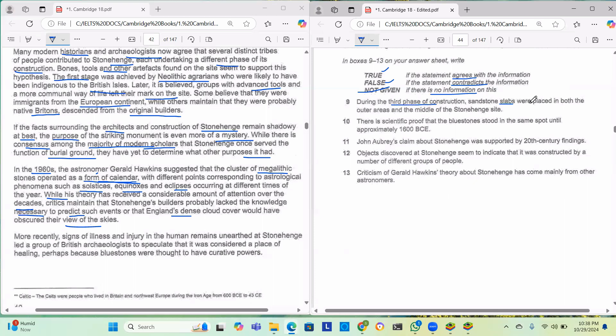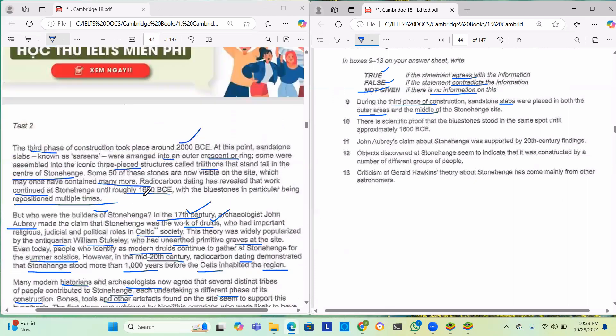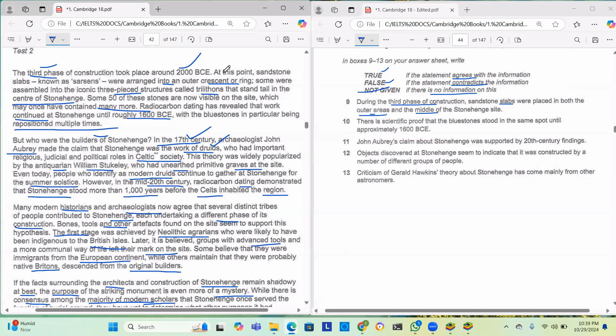Question 9: During the third phase of construction, sandstone slabs were placed in both the outer areas and the middle of the Stonehenge site. The passage says they were arranged into an outer crescent or ring, and some were assembled into trilithons that stand tall in the centre. So we have outer and centre — both are mentioned. Hence it is true.